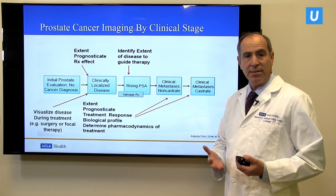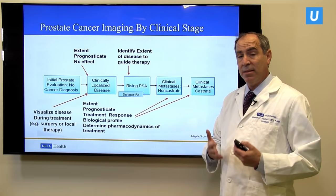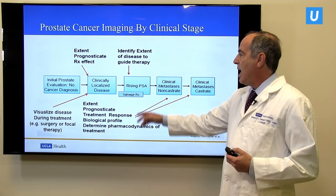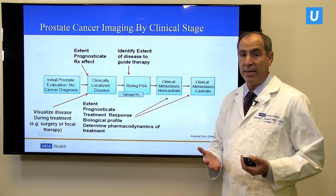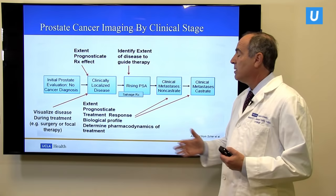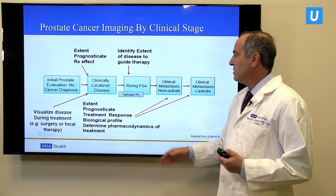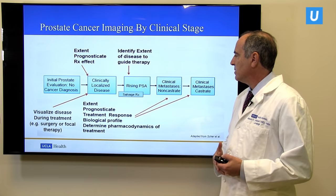Some men who come in with what is thought to be early stage or localized disease could in fact have metastatic disease at the time of diagnosis. Until recently, we had no way to detect the presence of metastatic disease at the very earliest stages. After men get treated with surgery or radiation, about 30% may develop a recurrence — residual disease not removed or irradiated, or newly recurrent disease localized in the pelvis or metastatic to other areas. There are needs for imaging at almost every single stage to evaluate location of disease and determine the best management.